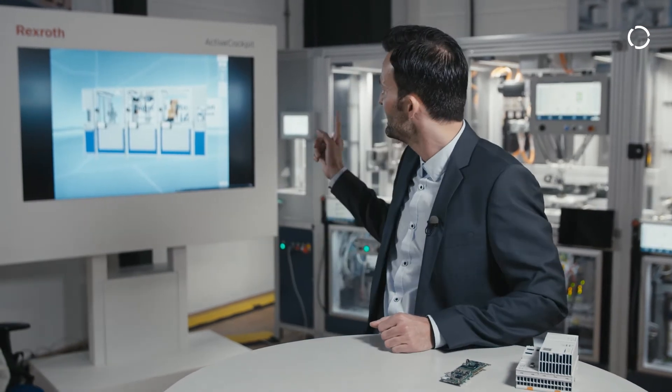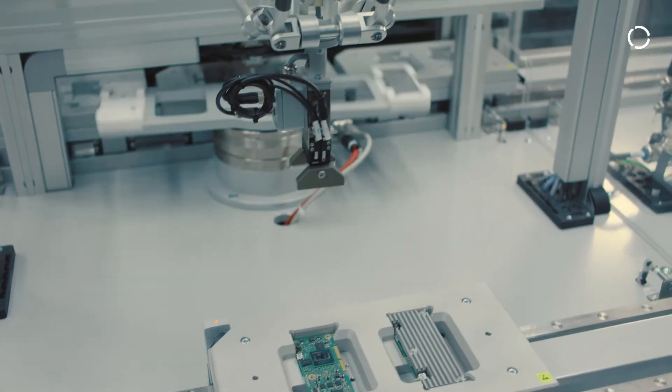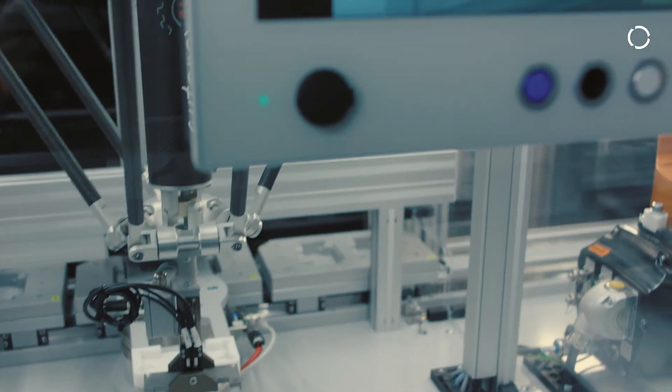The entire line that we see here in real life can also be seen virtually, across all of the stations. The engineering department can then test and optimize everything through programming, even if the real system does not yet exist.